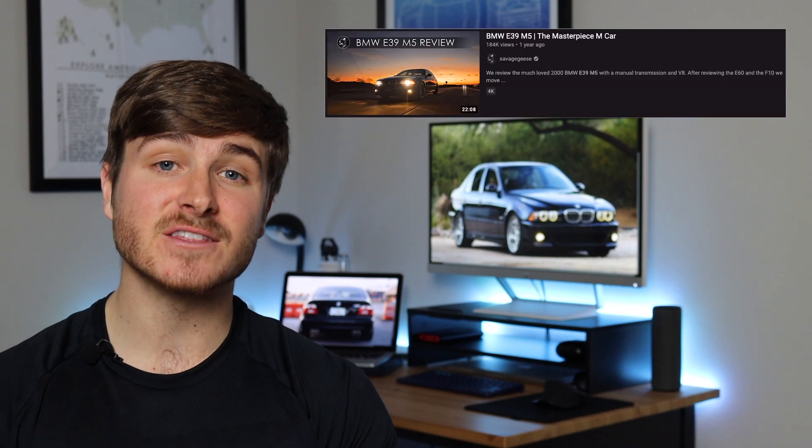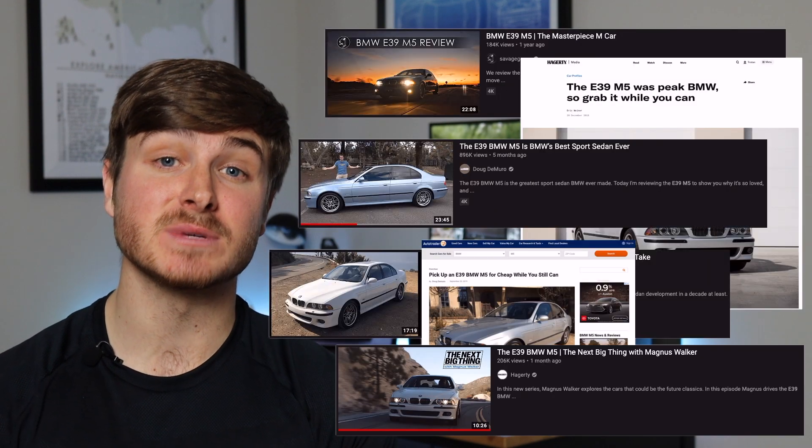For some, the E39 is the last real M5 that exhibits pinnacle BMW engineering when their design was modest and performance was engaging. Even today, there's no shortage of hype surrounding this unassuming sedan, so naturally I took it upon myself to figure out how much it would cost to purchase the legendary E39 M5 so you wouldn't have to.